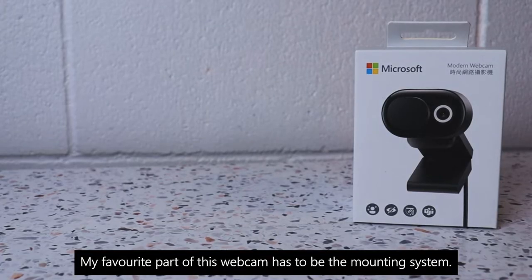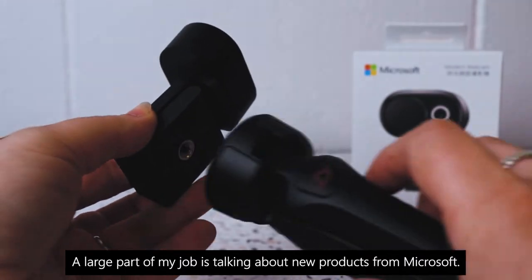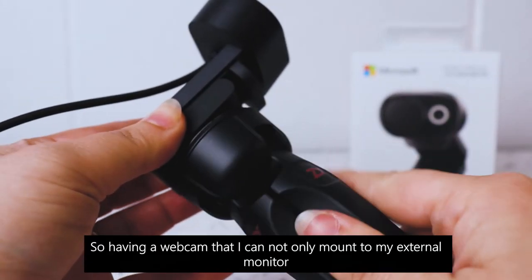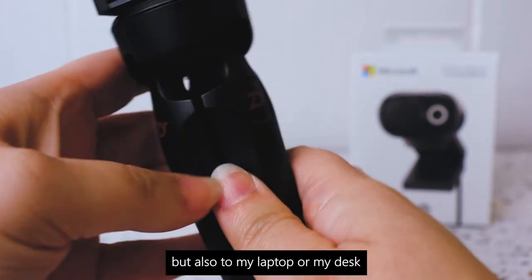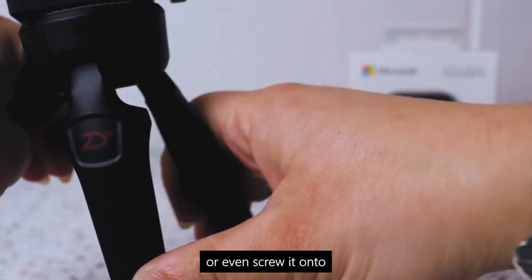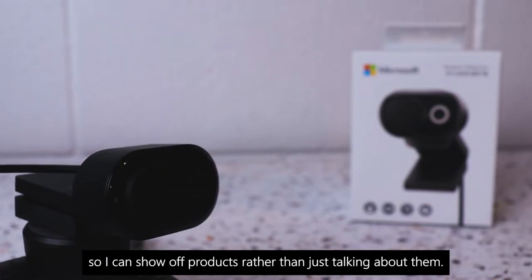My favourite part of this webcam has to be the mounting system. A large part of my job is talking about new products from Microsoft, so having a webcam that I can not only mount to my external monitor but also to my laptop, my desk, or even screw it into a tripod is so useful — so I can show off products rather than just talking about them.